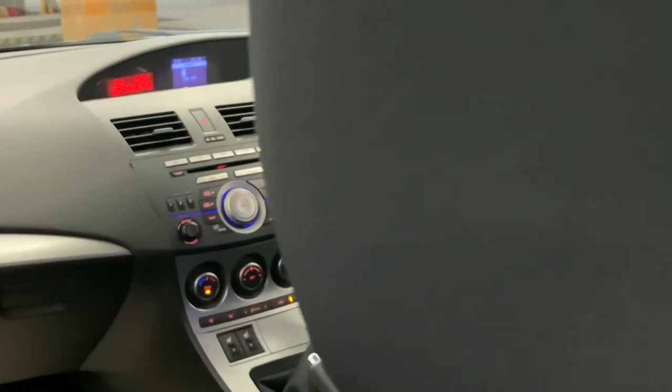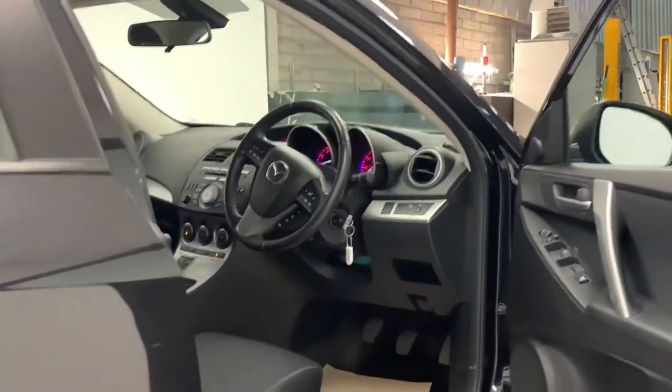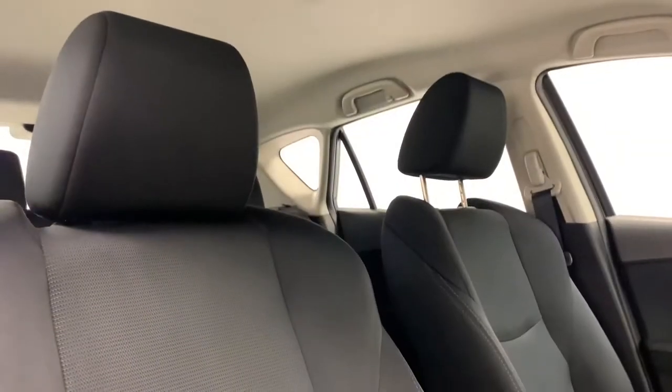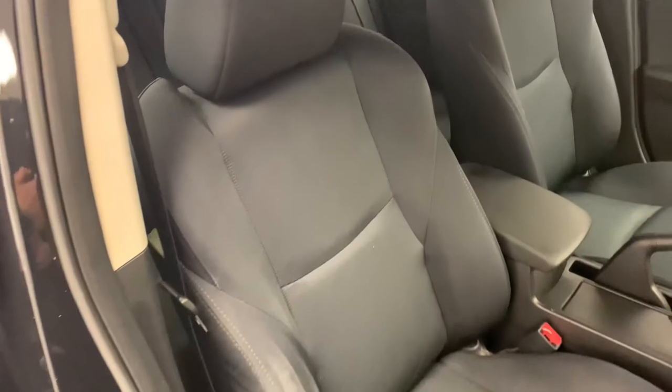Inside the car we see the return of that same dark and stealthy tone featuring the occasional silver accent. The car's sporty seats follow this same design featuring all black cloth. They're soft, comfortable and provide great back support.